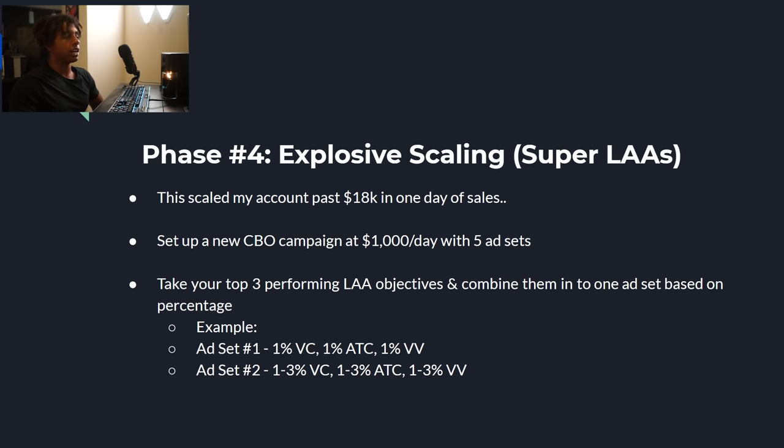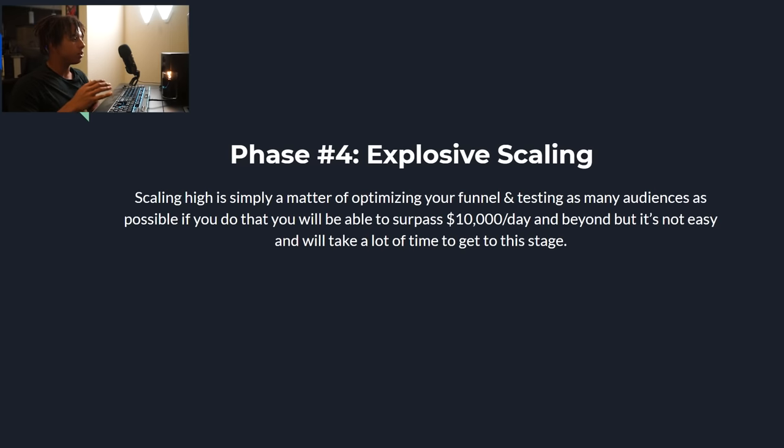The last strategy — which alone scaled me past $18,000 a day — is super look-alikes. Set up a new CBO campaign at $1,000 a day with five ad sets. Take your top three performing look-alike objectives and combine them into one ad set by percentage. For example, if your best look-alikes are view content, add to cart, and video views, make one ad set combining the 1% of all three, another combining the 1–3% of all three, another combining 3–5%, and so on. You're combining your top look-alike audiences into an ultra-powerful campaign with free range to spend heavily — this works extremely well.